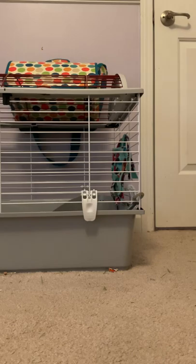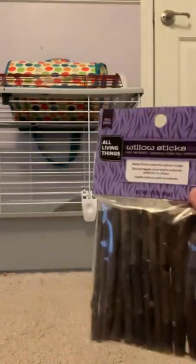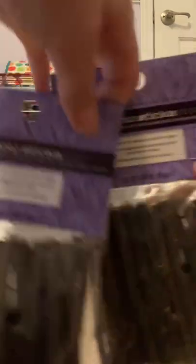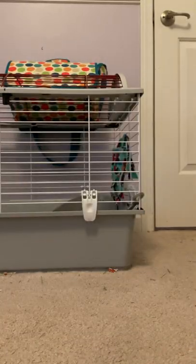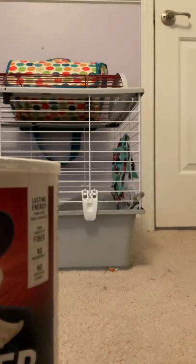You might be able to hear one of the next items — willow sticks. There was a huge sale at PetSmart, so we grabbed so many toys. We grabbed six packets of willow sticks and we're down to like two, which just shows how much Fin loves them. We're almost done with the haul — we have two more items.